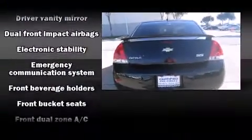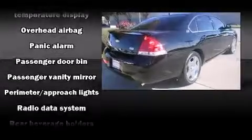Chevrolet also prioritized safety and security with features such as dual front impact airbags with occupant sensing airbag, head curtain airbags, traction control, a panic alarm, OnStar, and four-wheel disc brakes with ABS.